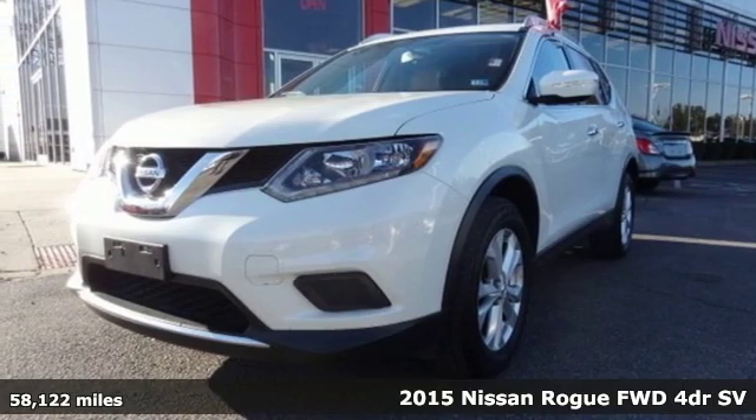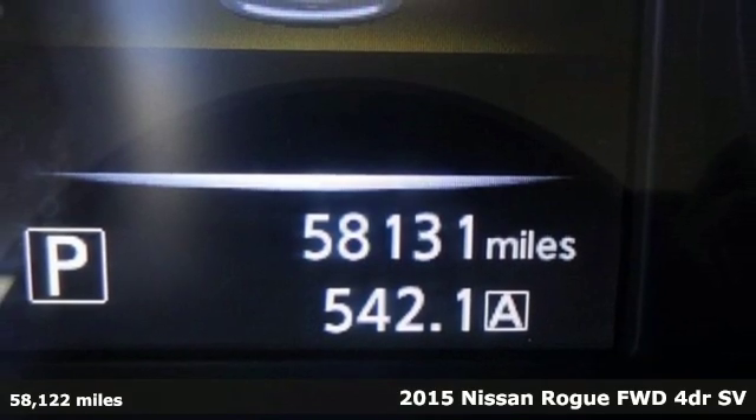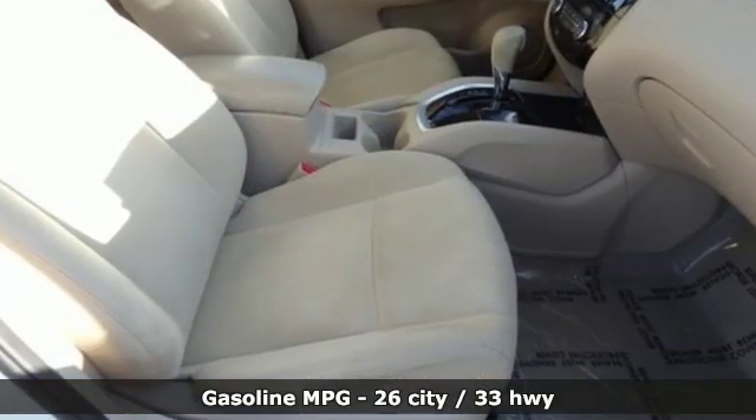Here's a 2015 Nissan Rogue. Long, tall, or wide, there's plenty of cargo and passenger space inside this sharp-looking crossover. And with features like these, every drive's a pleasure.